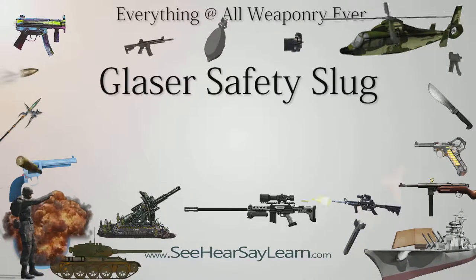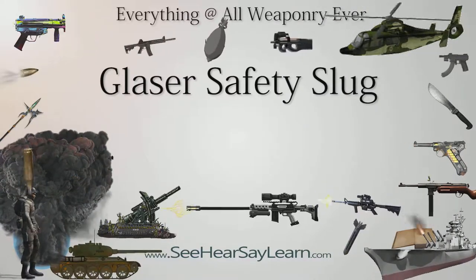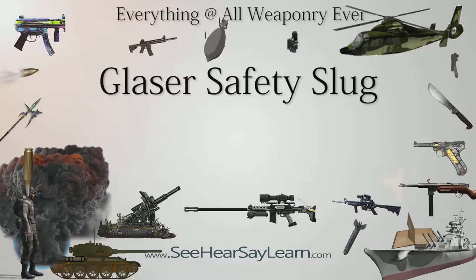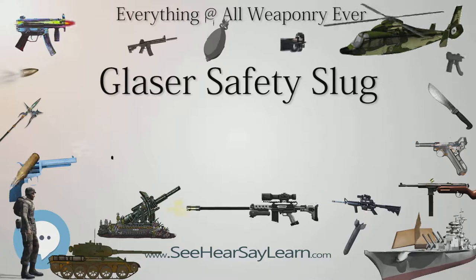The Glaser Safety Slug is a frangible bullet made by C.O. Arbonne-Glazer, a subsidiary of Dakota Ammo, an American ammunition company based in Sturgis, South Dakota. The Glaser Safety Slug was developed by Jack Cannon in 1975, the same year the company was founded by Armin Glaser.